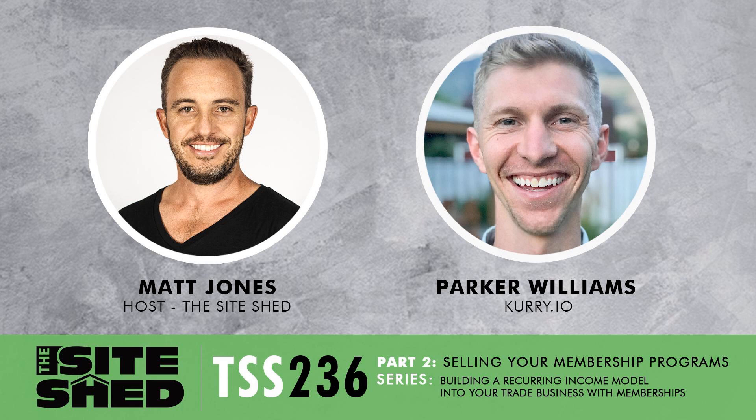There are three pillars to a successful membership program, and the first pillar is belief. Every time I get on a phone call, before I even start training and structuring a client's membership, we make sure they really believe this is going to help their business. Because if they don't believe it, their employees aren't going to believe it, they're not going to sell it or market it, and it just goes stagnant.